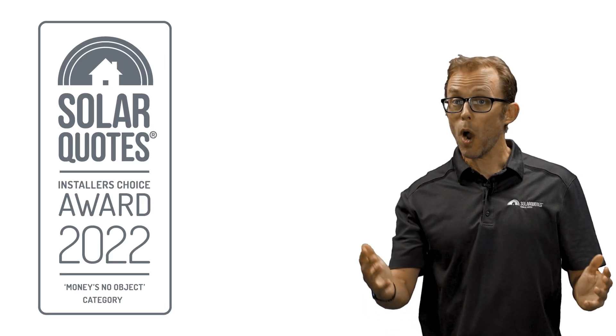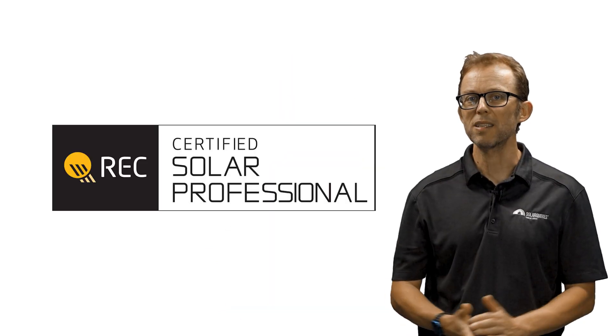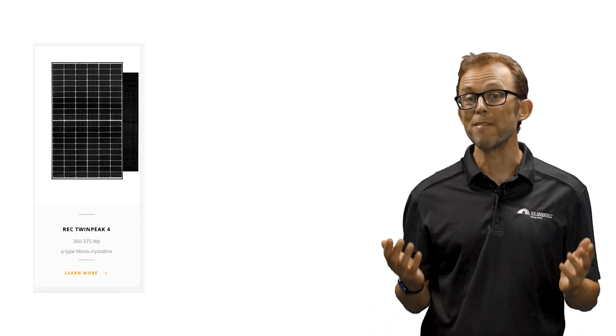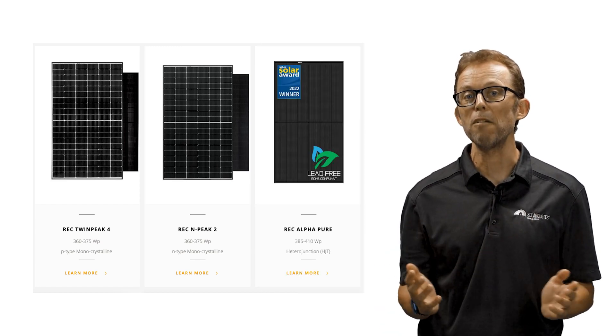Second place goes to REC Solar. REC makes their panels in Singapore and offers a variety of models in the lineup, all of which come with a whopping 25-year product warranty if installed by a REC certified installer. Their most affordable range is their Twin Peak series. As a mid-range offering, they have the N Peak. Finally, their highest-end offering is the Alpha series.